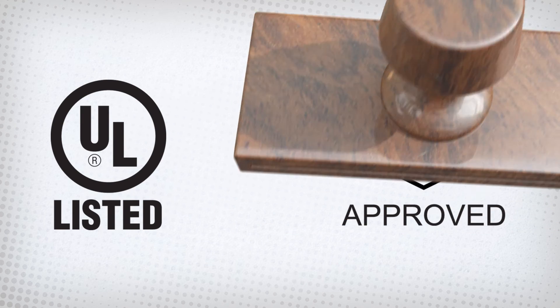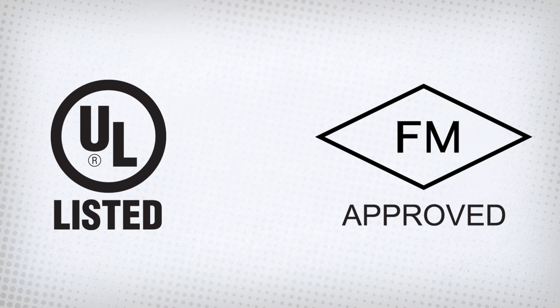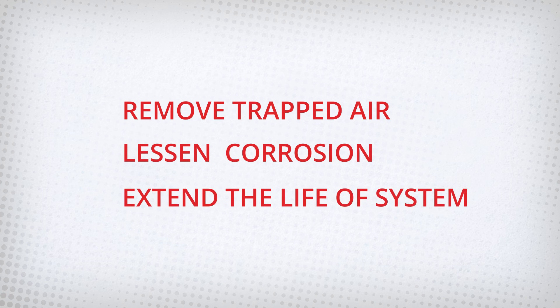Potter has the only UL-listed and FM-approved air vents for wet pipe systems. That means Potter has the only air vent that will meet any and all necessary requirements while removing the trapped air, lessening corrosion, and extending the life of your system.